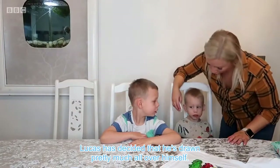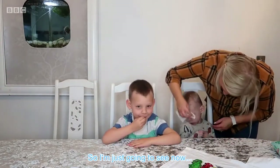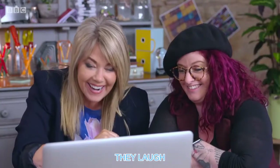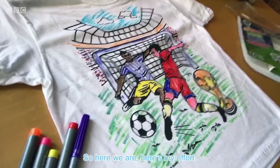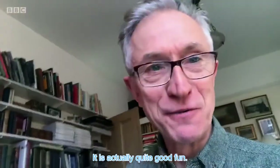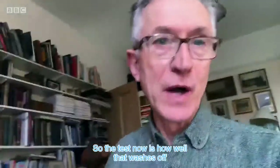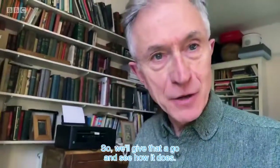Lucas has drawn pretty much all over himself, so they test if it comes off. It does come off but it does need a lot of scrubbing. Here's the finished coloured T-shirt. It is actually quite good fun. The test now is how well that washes off in a washing machine, so they give it a go.